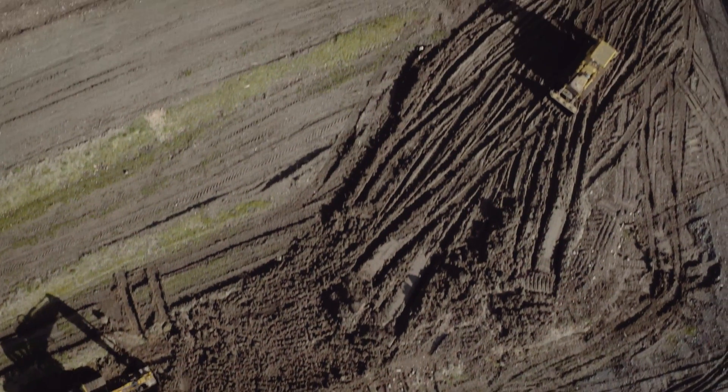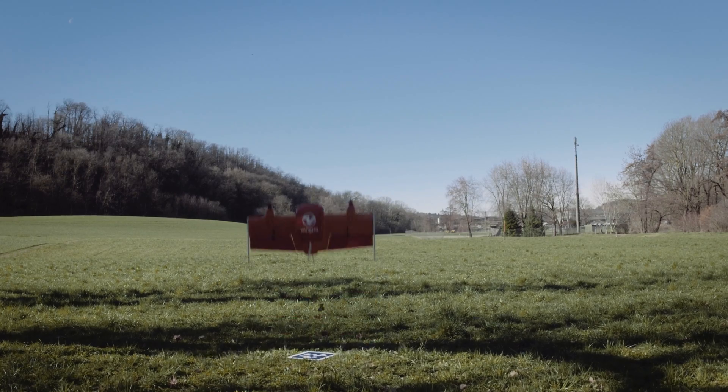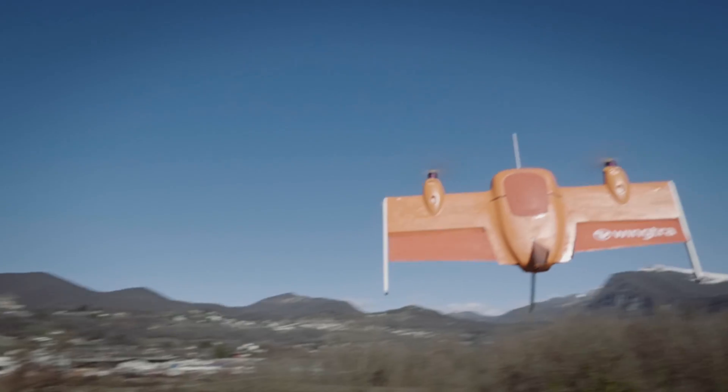I believe the availability of cheap yet comprehensive aerial data will profoundly change decision-making in many industries. At Wingtra we developed a convertible aerial robot which starts and lands like a helicopter but flies like an airplane.